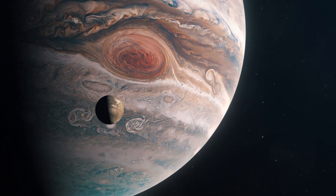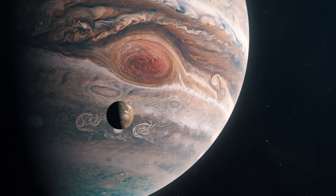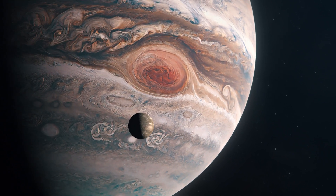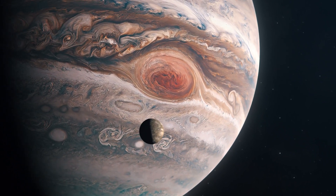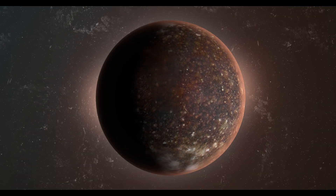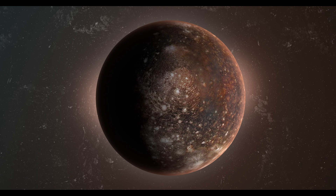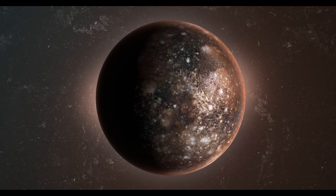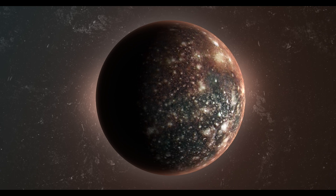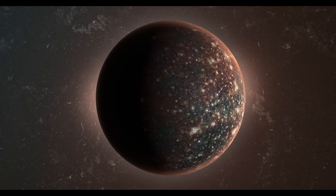Callisto, the second-largest moon of Jupiter and the outermost of the Galilean satellites, possesses an ancient and heavily cratered surface, indicating a lack of active geological processes. However, scientists suspect that it might harbor an underground ocean. The potential habitability of this ocean is still being determined due to the moon's old surface, which raises questions about its ability to sustain such an environment.